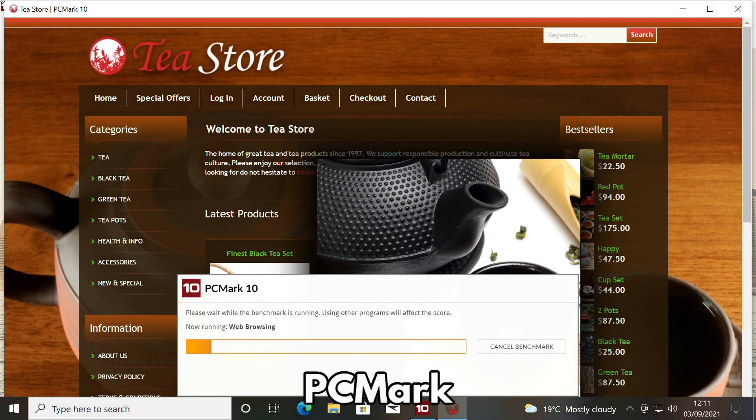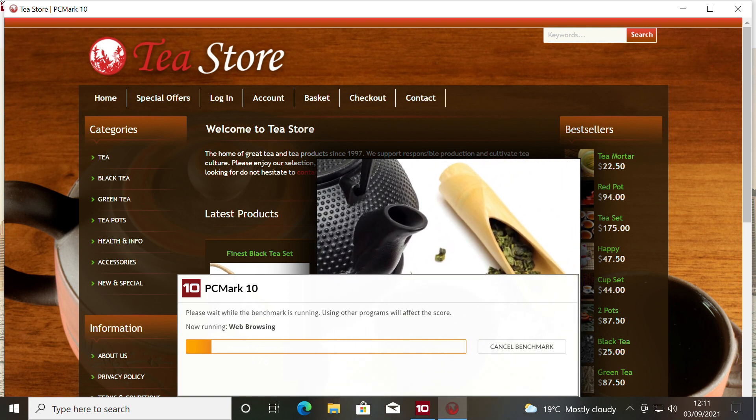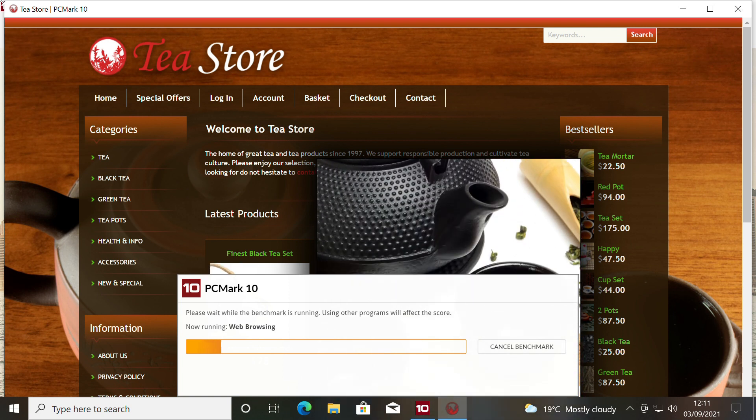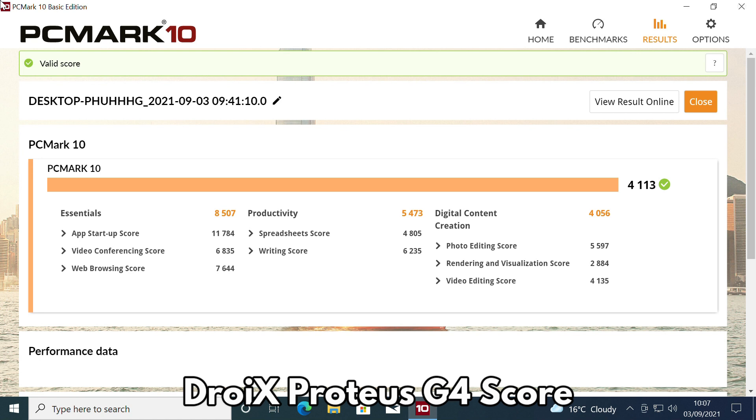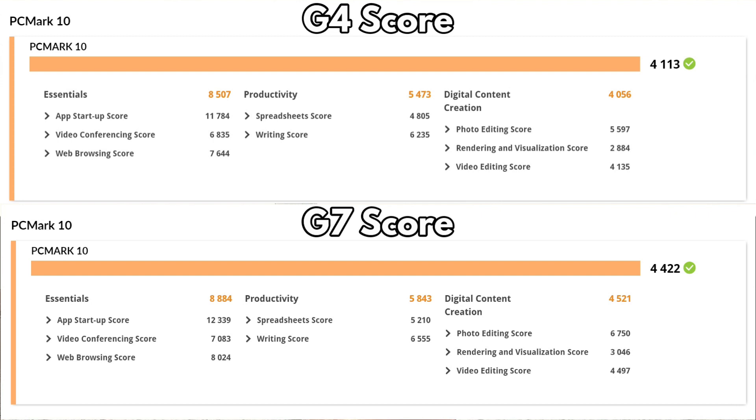PCMark tests the system on more day-to-day tasks such as web browsing, working with large office documents, video conferencing, media playing and much more. It gives a more accurate performance view of tasks most people would use a mini PC for. The G4 scores 4113, which is very good and above average compared to other mini PCs we have tested. The Droix Proteus G7 scores a higher 4422, giving us around a 7% difference. Working with large documents, for example, will be very painless on both models thanks to the memory and storage speeds running with the fast Intel processors.